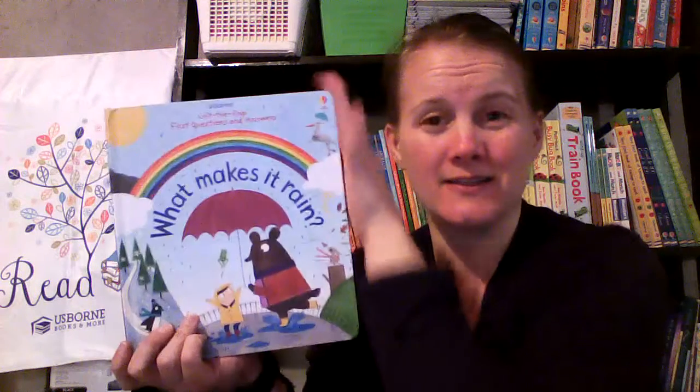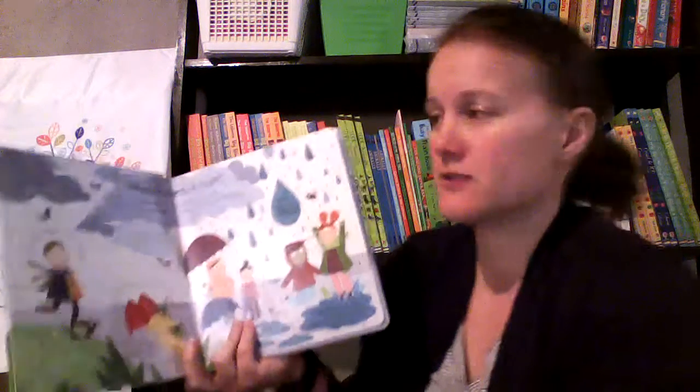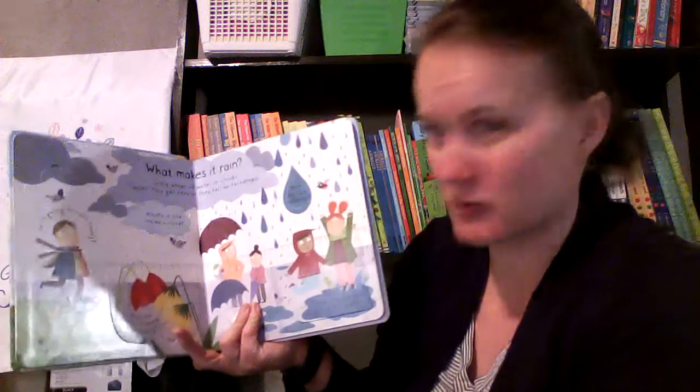Hi everybody, it's Carrie with Usborne Books and More, and tonight we're going to take a look at What Makes It Rain? Now this is a Lift the Flat book, and it is about the Look Inside series size, so it's going to be for the younger kids who are starting to ask all those questions.